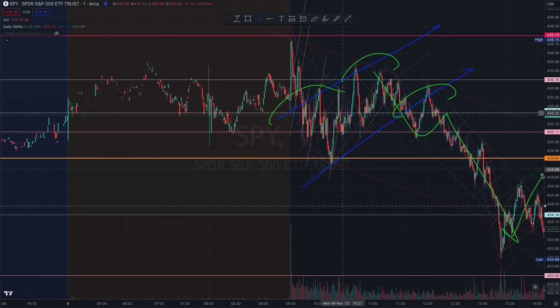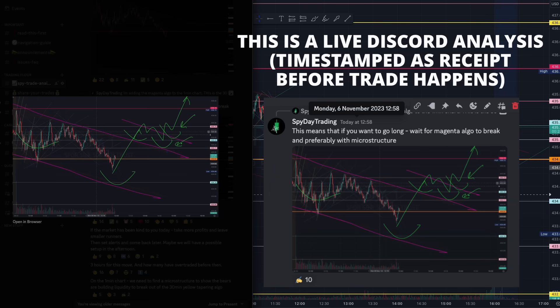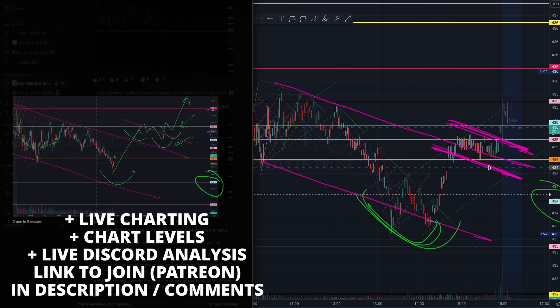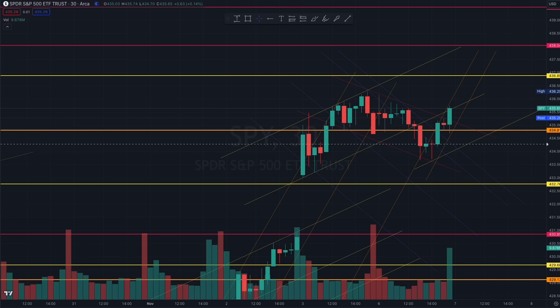Perhaps the last trade of today was at 12:58. We were prepared because we identified this intraday magenta algorithm right here. You see how beautifully that magenta algorithm started forming off that blue 434. We even started forming the microstructure outside of that magenta algorithm — take a look at that beautiful structure outside of that magenta. This was the exact same magenta algorithm on the 30-minute chart.